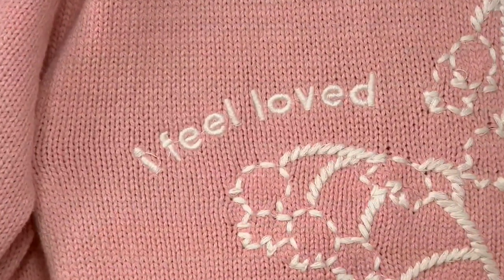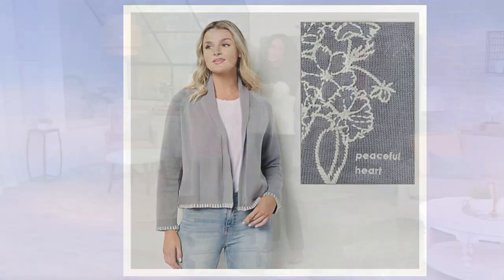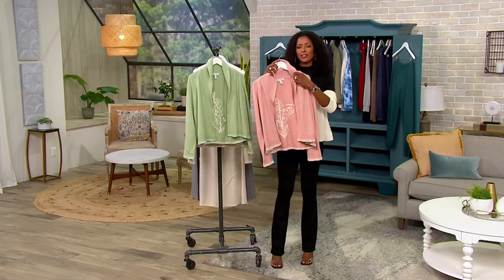We have one more to show you before we start talking about this. That is your sky gray, and that one says 'Peaceful Heart.' This is a fan favorite — less than a hundred remaining. So Alina, let's talk about this cardigan.